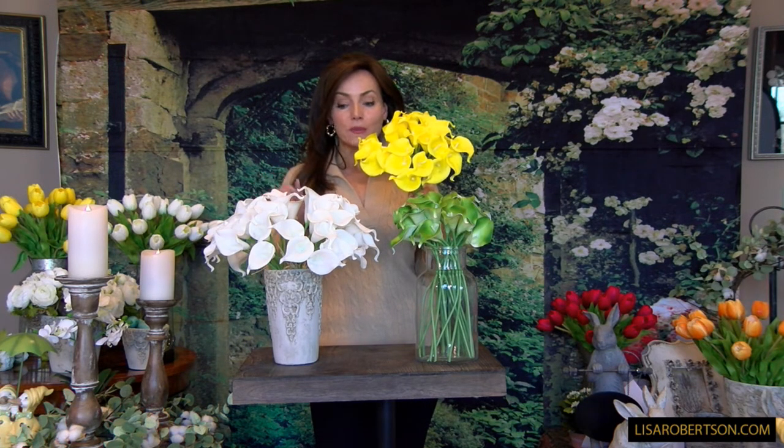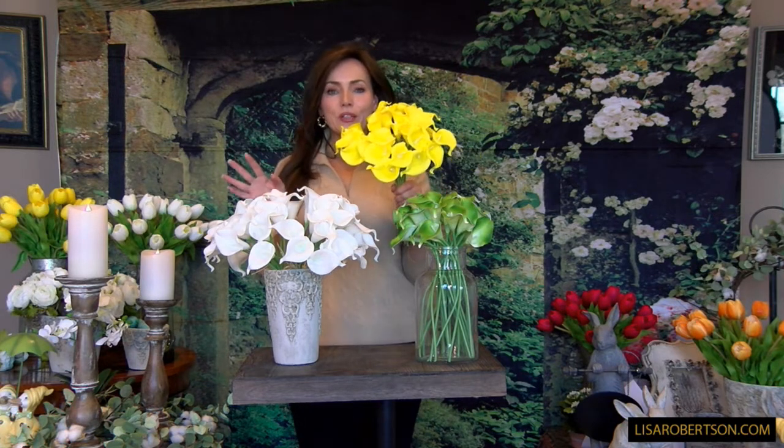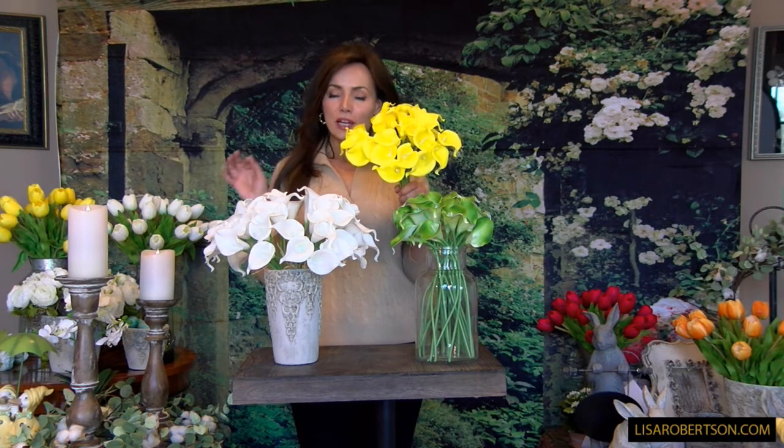I guarantee you will love whatever color you get, and if a couple of sets are in the budget, I think the more of these there are, the better they look. There's just no way to have too many. Three colors, 24 flowers — absolutely gorgeous.